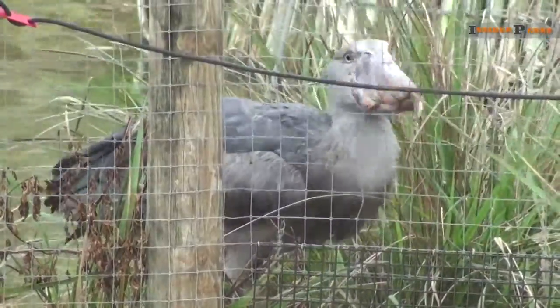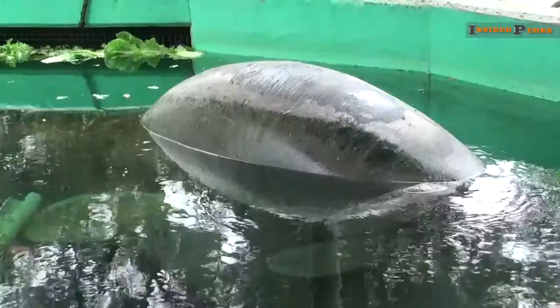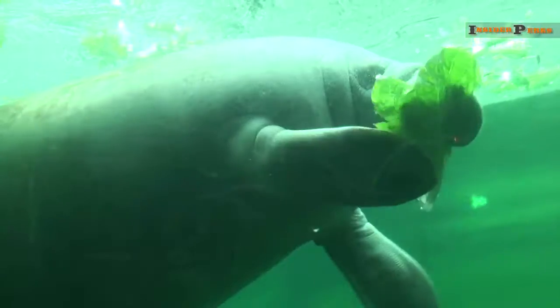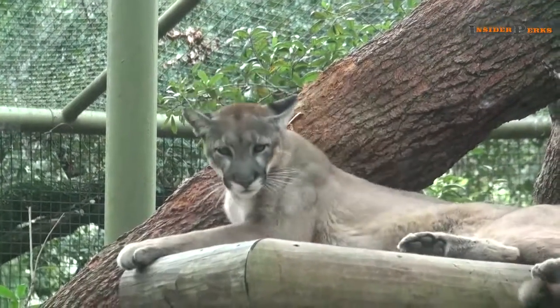It is easy to see why Tampa's Lowry Park Zoo was voted the best in the country. Whether it's the exhibits geared toward children, the conservation and rescue efforts, or simply the wide variety of animals, this zoo offers something for everyone, and the experience of it all will keep you coming back for more.